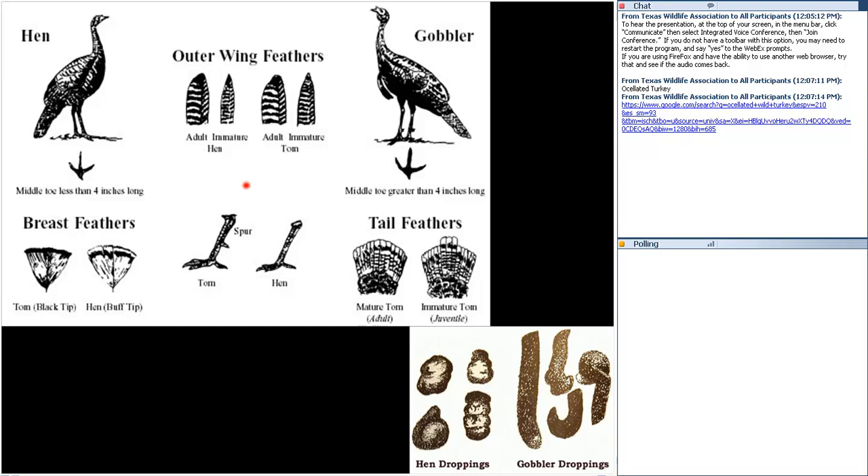Some differences to note — on gobblers, the middle toes could be four inches or longer, whereas it would be shorter in the female, less than four inches in length. You can also look at differences in the feathers — the palm on the breast feathers of a gobbler will have a black margin across the tip. The females will have a tannish, buffy coat — a light tan marking at the margin instead. Males have spurs on their legs, often used in fighting or protection, whereas the hen may just have a small bump.